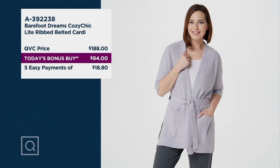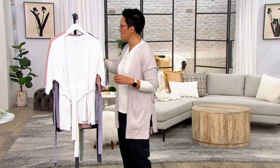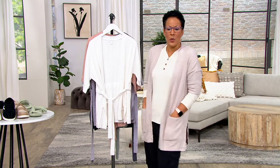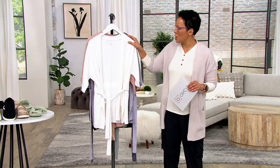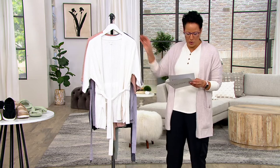Here at QVC, we put a 50% off sale on it. If you were at a Barefoot Dreams store and saw 50% off, I bet you'd go running to that back rack. Well, that's what this is. And because you're shopping here at QVC, we put five easy payments on it so you can get it home for under $20 — $18.80 for something you're going to wear all the way around the calendar. This is the sea salt, their version of white, going with everything and super elegant.